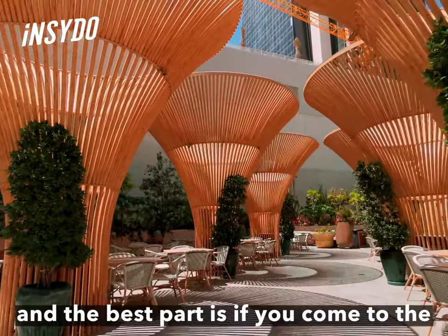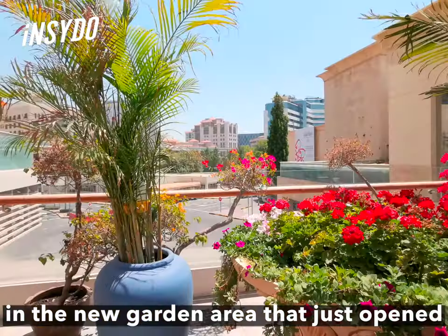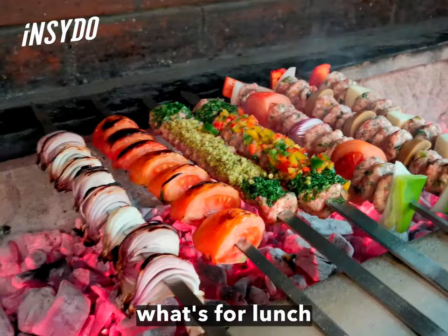And the best part is if you come to the Wafi branch, you get to sit outside in the new garden area that just opened. So this is breakfast — now we're going to show you what's for lunch.